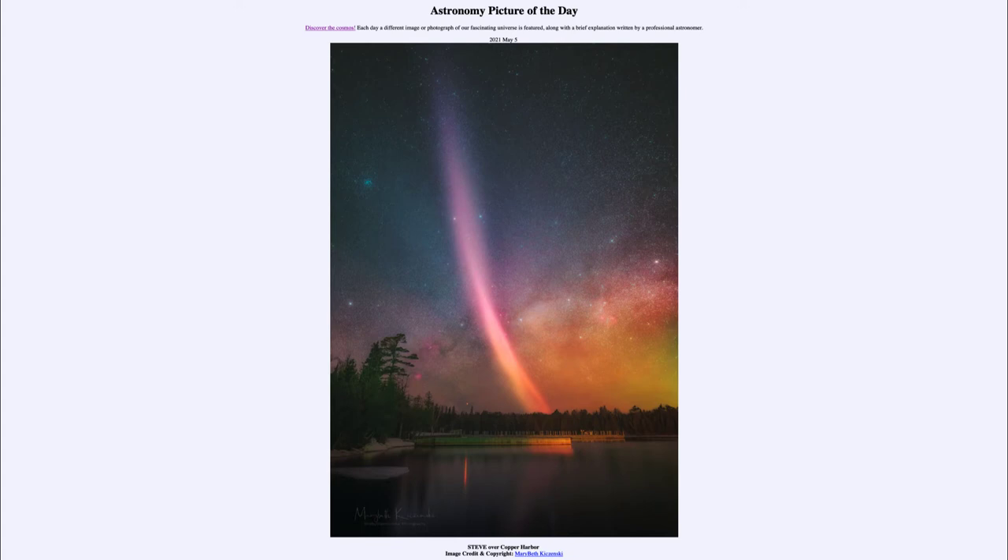We don't completely understand them, although we think they are likely associated with something similar to an Aurora and maybe some kind of similar process. They also occur and can be found closer to the equator than an Aurora. Normally, auroras are seen only at high latitudes, but STEVEs can be seen much further south, and as mentioned, are seen much more confined in general than an Aurora.